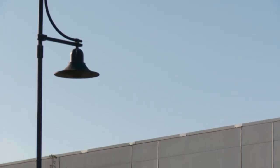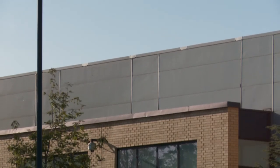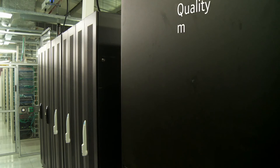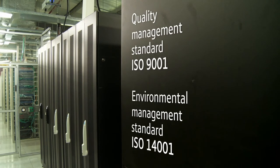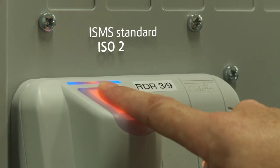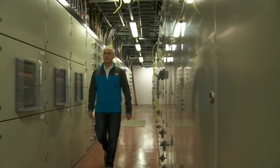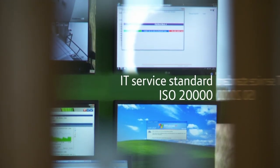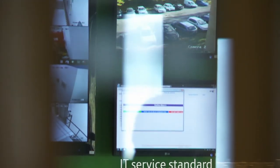Not all data centres are the same, but don't take my word for it — we have independent accreditation. We've been first to market in quality controls, environmental controls, security policies and IT service provision and management. Uniquely, since 2006 we have achieved ISO 20000 accreditation, which means best practice IT service management is embedded in our team's DNA.